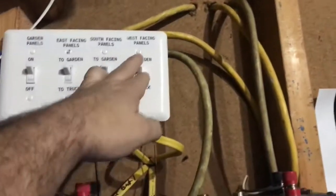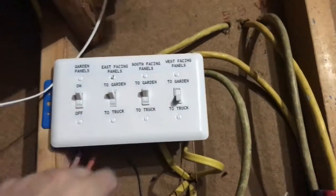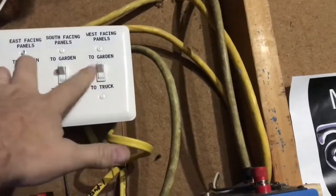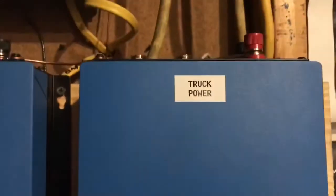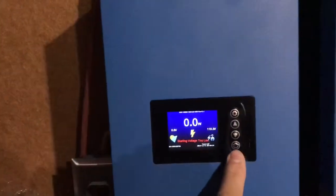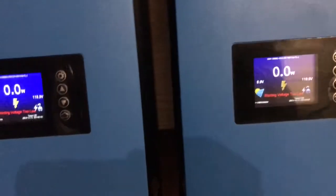Last night when I did the video, I left this switch in the evening position instead of the morning position. When I noticed that, I only had 0.3 watts on the truck power, but this one had like 1.3 — and usually these are pretty even.